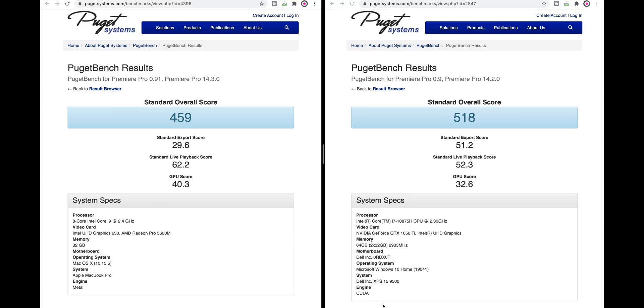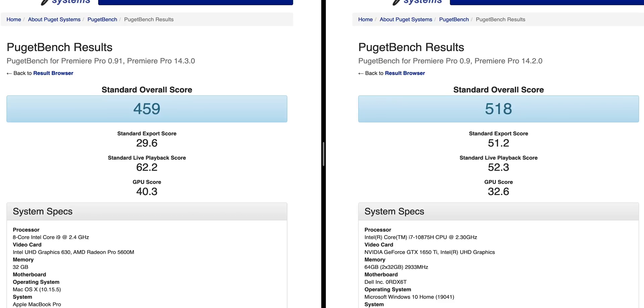Export score goes to the XPS 15, because of the latest Premiere update — we're using NVIDIA encoder now, the NVENC. The latest update for Premiere is using the GPU. I have no idea why the 5600 on the MacBook Pro is so low with that export score, because the 5500 is faster than that. But the most important thing for me is playback, and the MacBook Pro is better here — and that's because of that GPU.